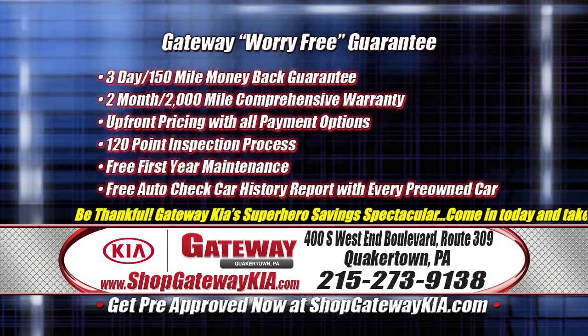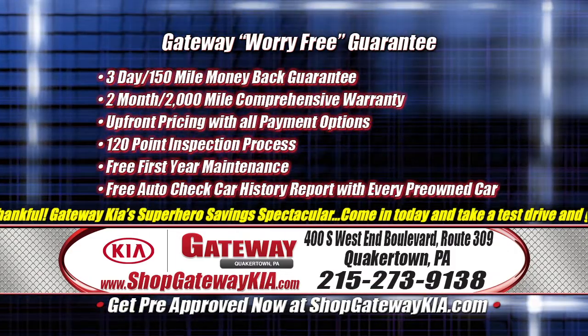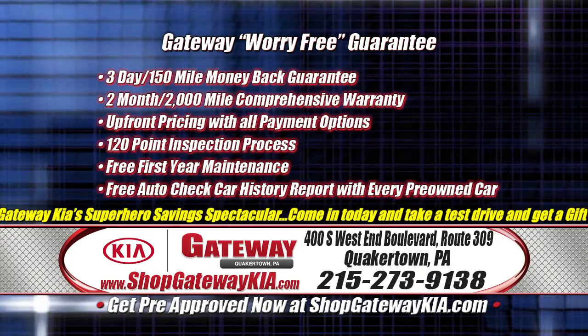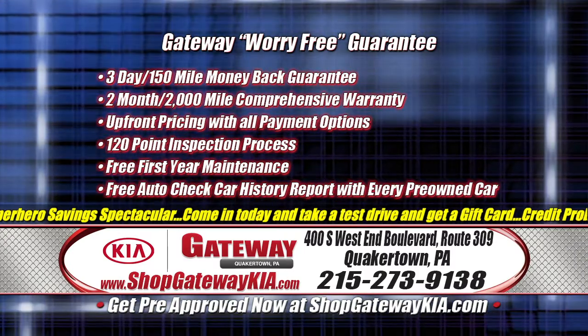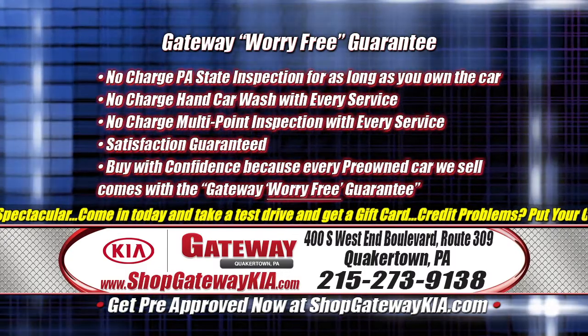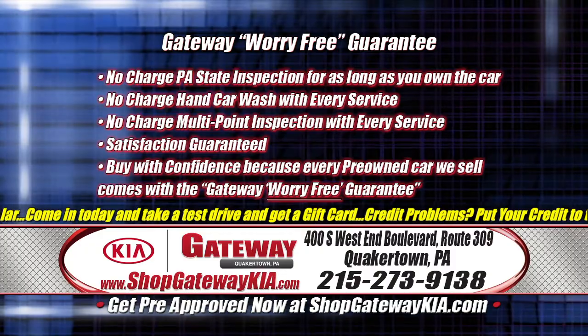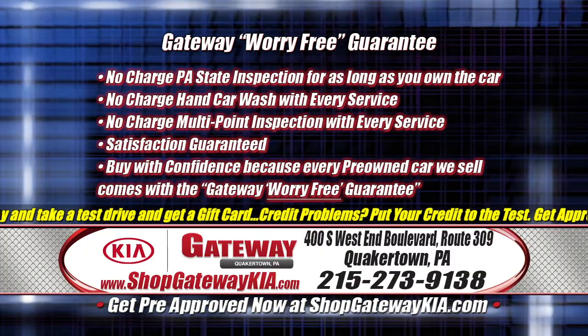Don't forget — here at Gateway Kia in Quakertown, you can buy with confidence. It is Gateway's worry-free guarantee. If you're not happy, we're not happy. Within three days, bring it back, no questions asked. You get a maintenance inspection and all kinds of other things, including upfront payment options with all pricing.